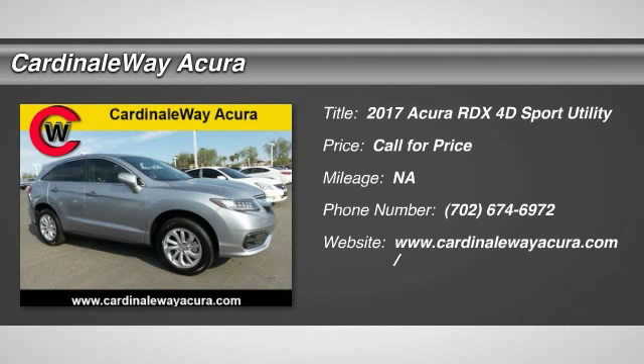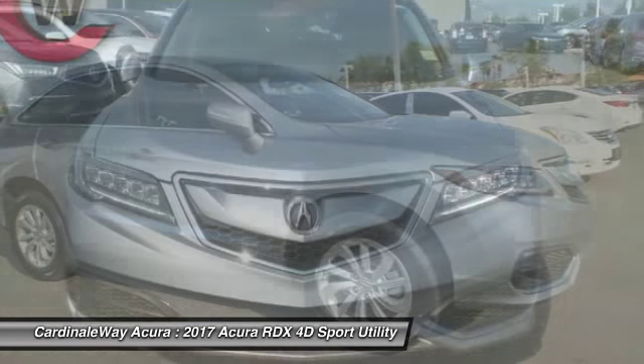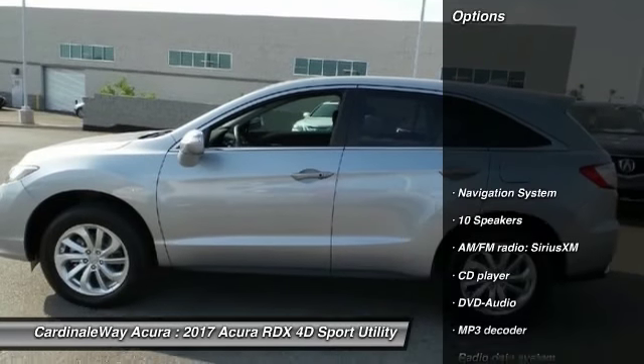2017 RDX. Viewed as Acura's answer to BMW's sporty X3, the RDX offers a stylish interior, plenty of sport, and a nice amount of utility. Here are some of this vehicle's great options.